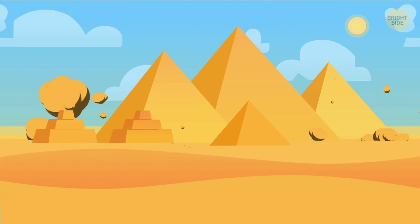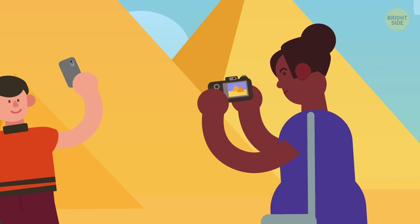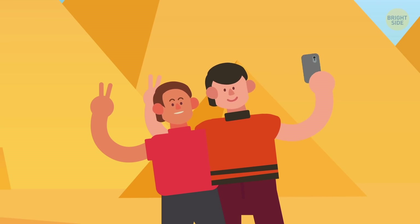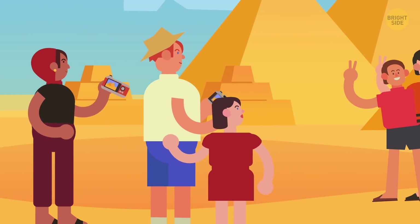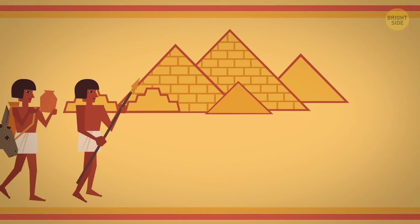The Great Pyramid of Giza is one of the world's famous seven wonders. It's a real miracle that more than 4,000 years after it saw the light of day, it still stands in the sands of Egypt. But did you know that it looked completely different in those days?